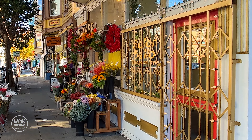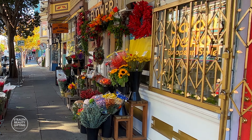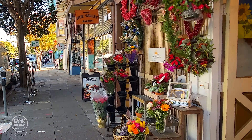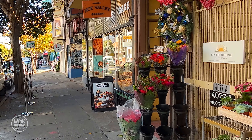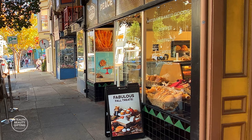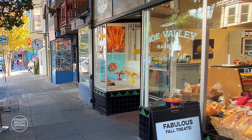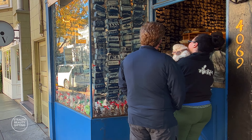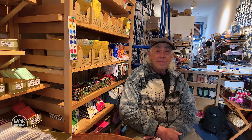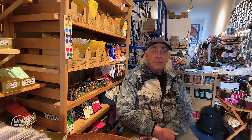We are in Noe Valley and we're just about to walk into Chocolate Covered. It is known around the world as one of the largest purveyors of high quality chocolate bars with over 800 to a thousand chocolate bars in the shop. I am in Chocolate Covered with the co-owner, Jack Epstein, and you focus mostly on high quality chocolate bars.